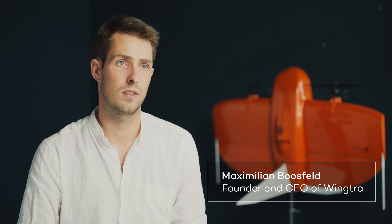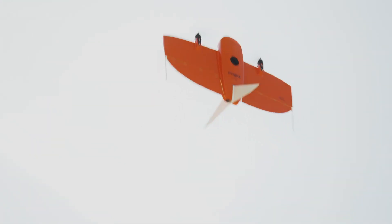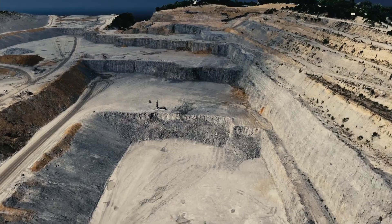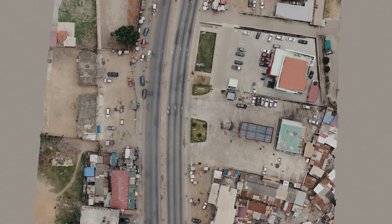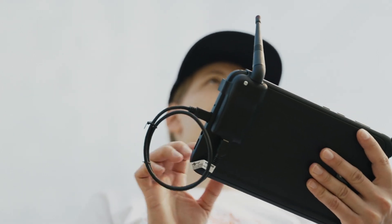Since 2017, WingTRA 1 stands for best-in-class data quality, mapping efficiency, and a unique vertical takeoff and landing design that allows our customers to fly everywhere. Today, WingTRA 1s are flying in over 80 countries, from huge open pit mines in the US to entire road construction projects in Western Africa. We have established the most mature and widely trusted VTOL mapping drone.